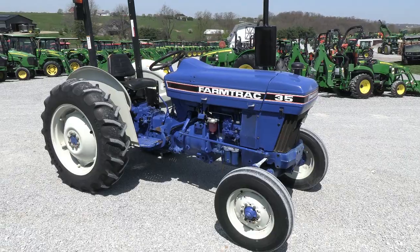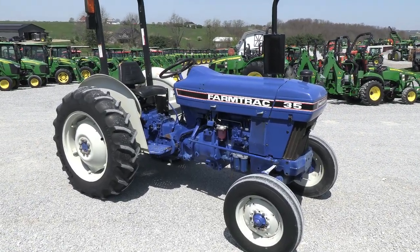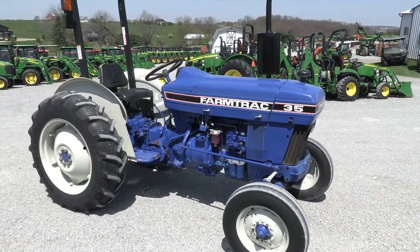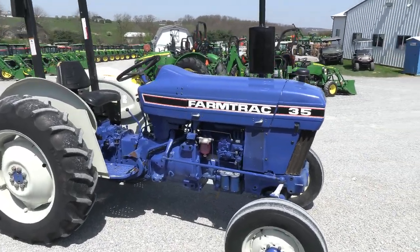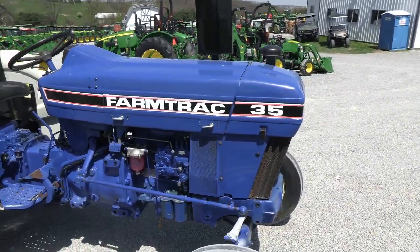I'm going to show you a Farmshack 35 Tracker, a fuel drive with an operator to fix the Tracker. They traded locally here, has 34 horsepower, nice clean view, has very low hours — approximately a few hours on it.